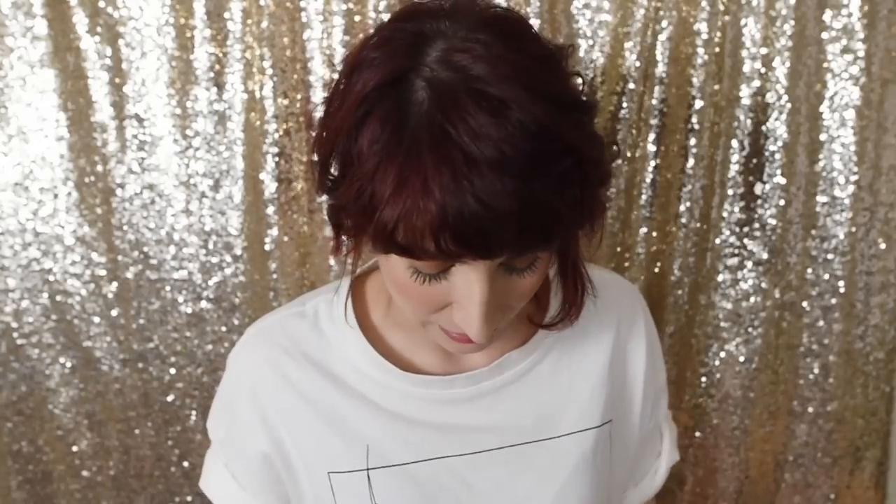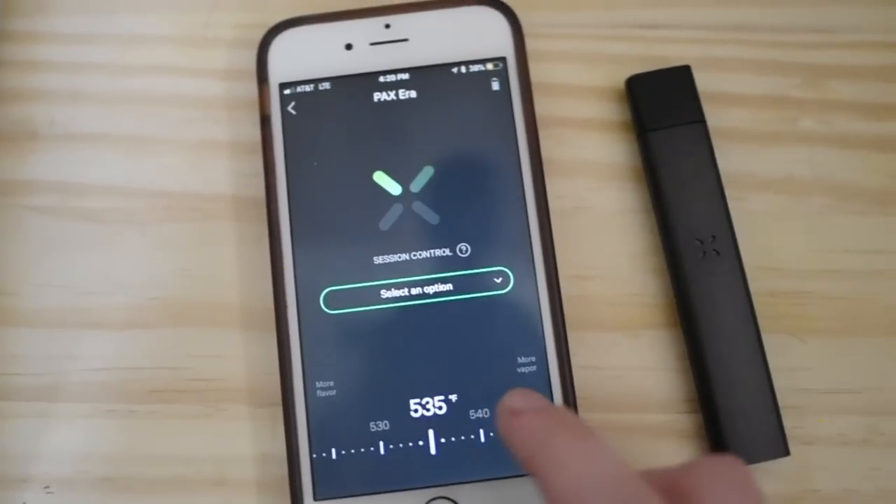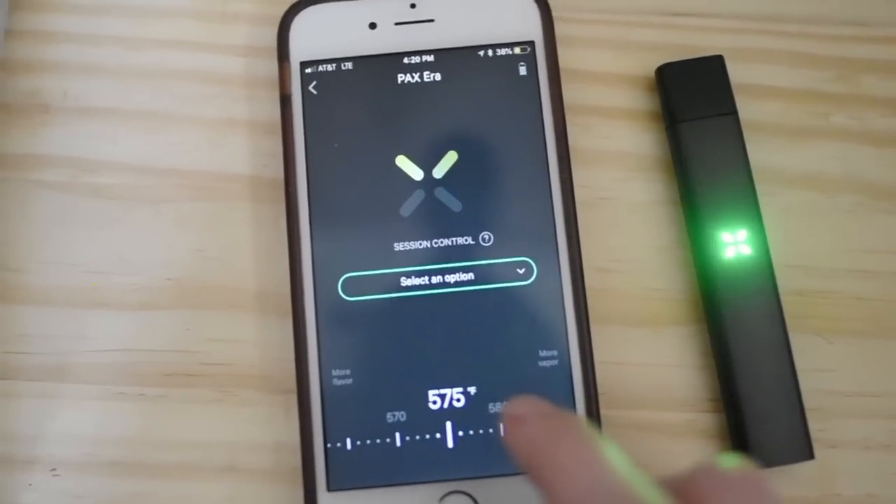Technology is pretty essential to life now — everything is cloud-based. So there's a Pax app that you use with the device. You can do some cool stuff from there. I'm going to tell you about a couple of things I think are super awesome: session control and temperature control. The temperature control is really cool because it has a huge range of options.